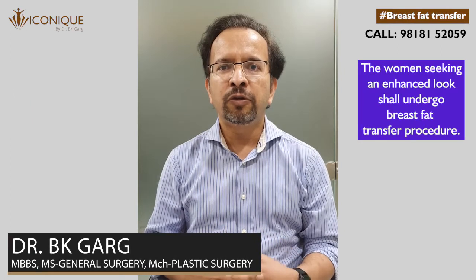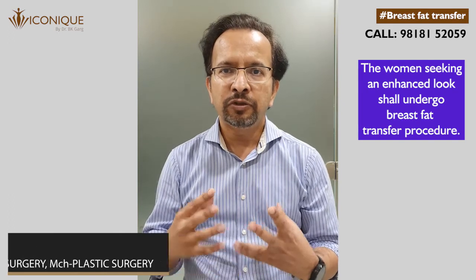If you feel that your cleavage is not full and you are only looking to enhance your cleavage, then breast fat transfer can be a solution for you.